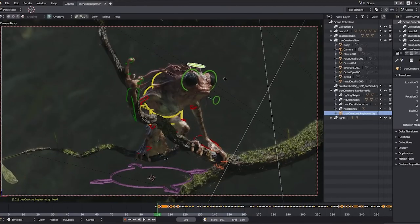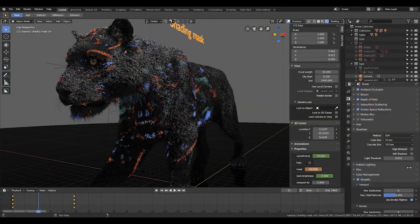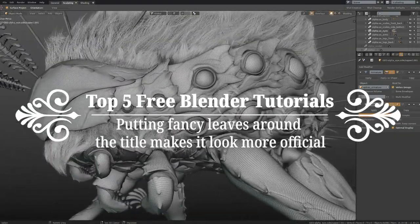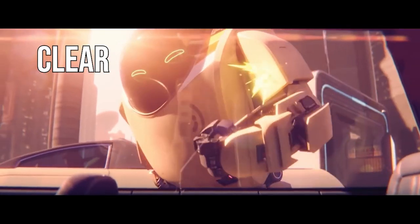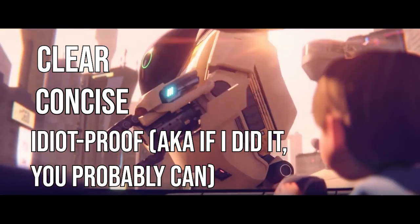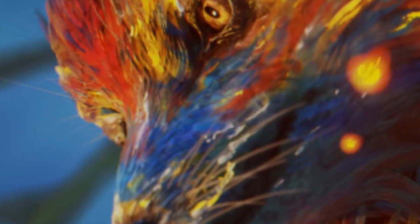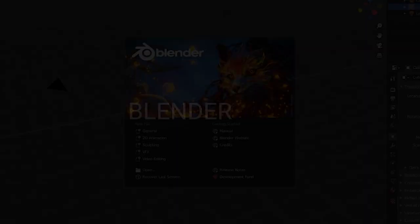Even so, tracking down the perfect tutorials for your needs isn't an easy task. So I've researched and compiled the top best free Blender tutorials for absolute beginners. These tutorials are handpicked because they are clear, concise, and idiot-proof — great jumping-off points for people looking to break into the world of Blender without spending a single dime.